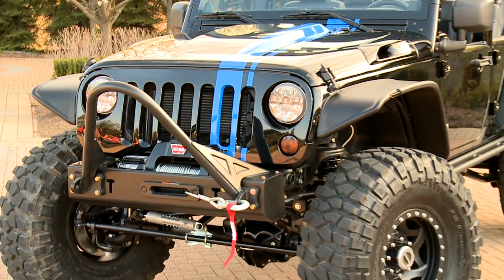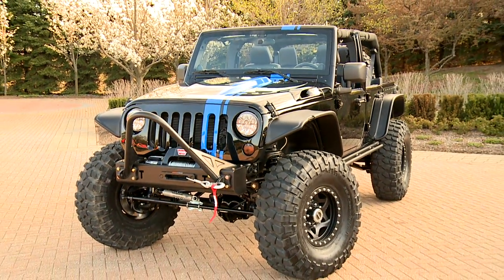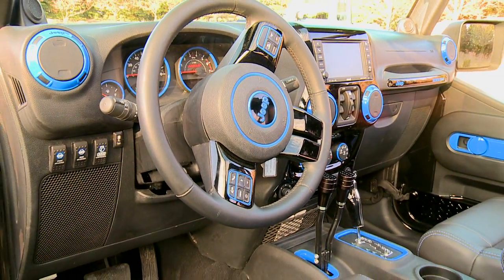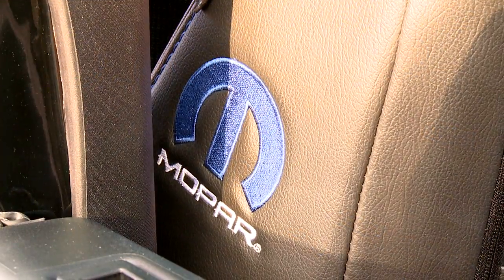Moab is the perfect Mecca for the off-road, and at Mopar one of our missions is to support the Jeep and to give the opportunity to the enthusiasts to have performance and accessories to bring Jeeps to the extreme performance.